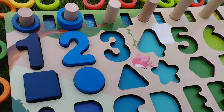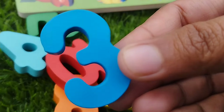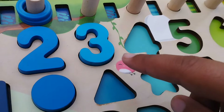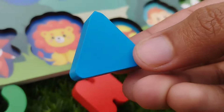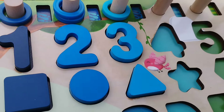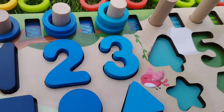The next number is number three. Three is blue. The shape is triangle. This is triangle shape. One, two, and three.